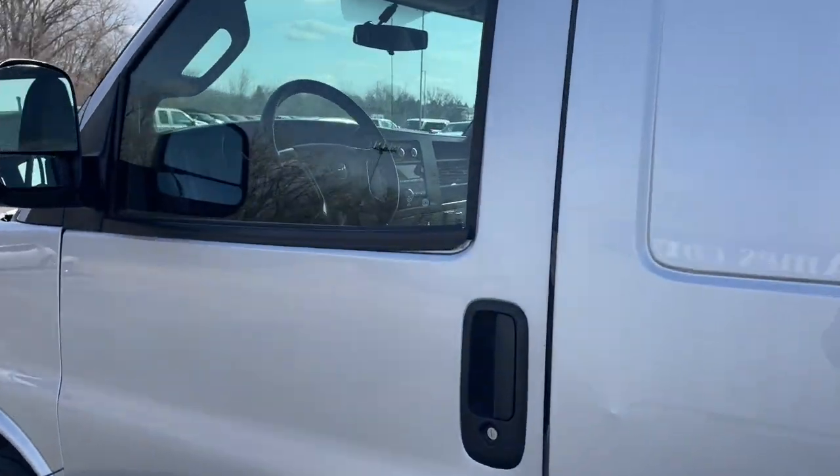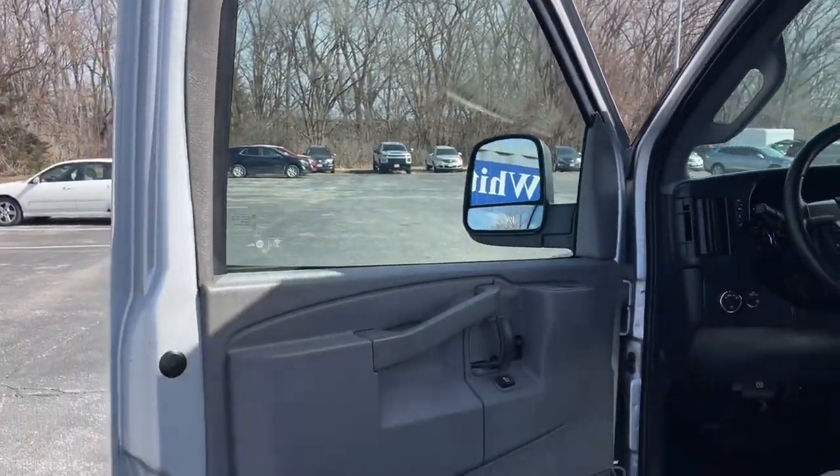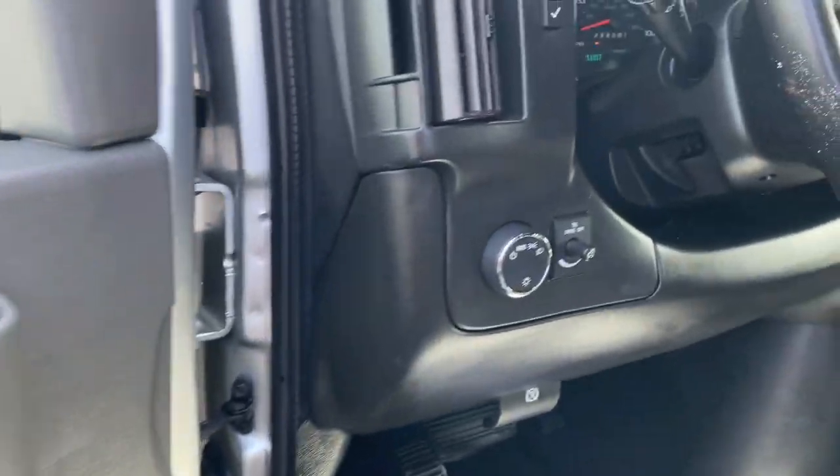Take a closer look at this capable Chevrolet Express. Versatile, powerful, and equipped with advanced safety features, it offers your business all the advantages.